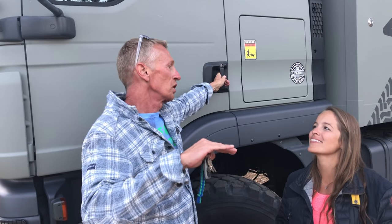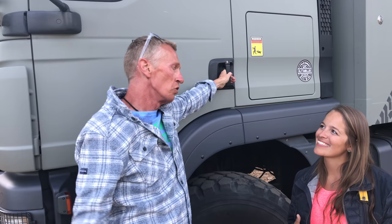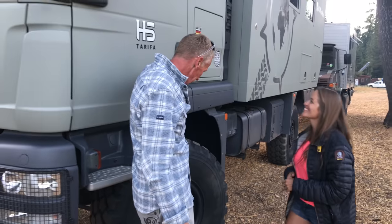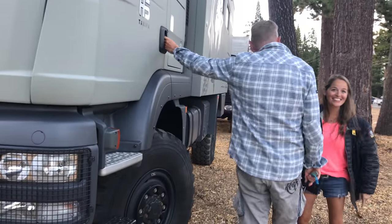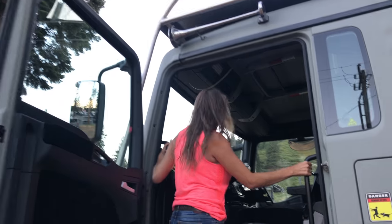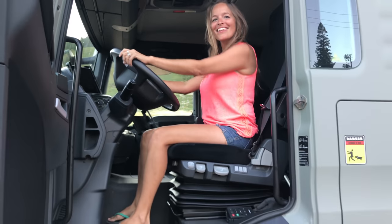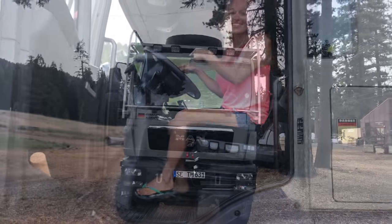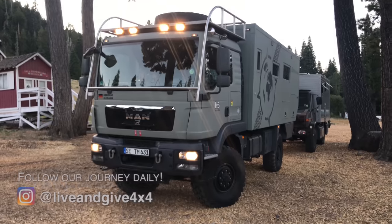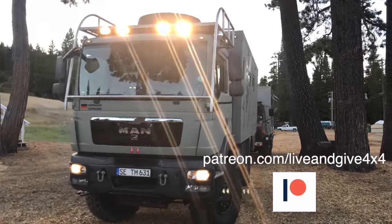Let's go see the front cab interior — lots of buttons and great space. The host says she'd love to drive something like that. She encourages viewers to check out their Instagram, Patreon, and Facebook, and stay tuned. The beast is about to roll.